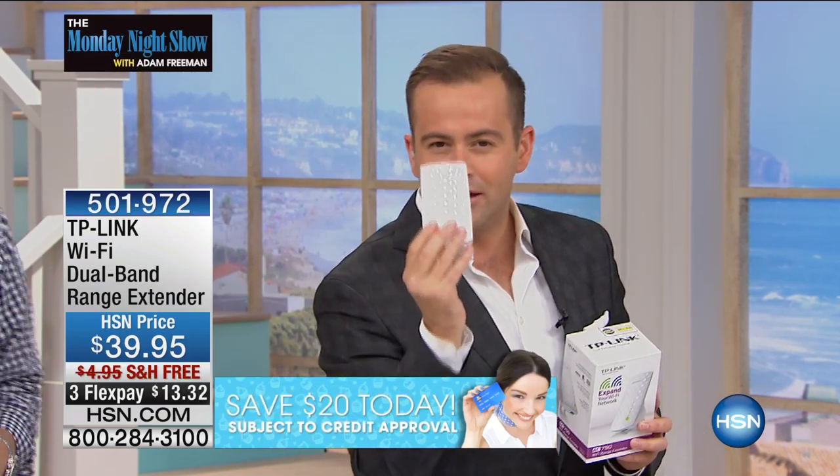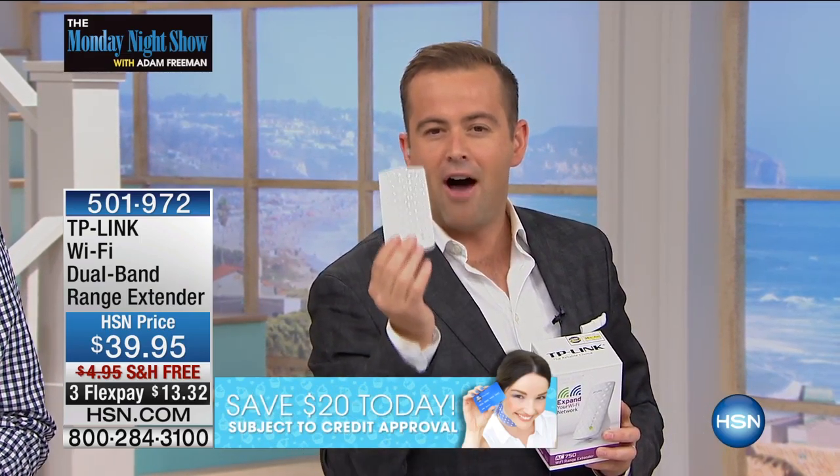Brilliant. Folks, we're gonna plug this into your house, we're just gonna plug it in and increase the range in your home so that in the farthest reaches of the living room, in the attic, in the basement, wherever you go, you're gonna have perfect, brilliant, superb signal. So now all of your devices are gonna work like a dream.